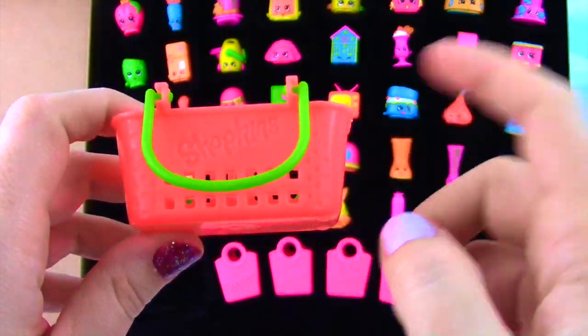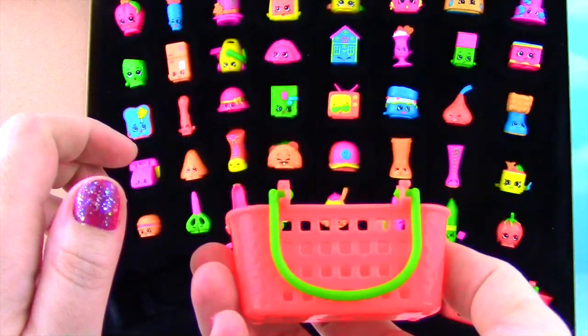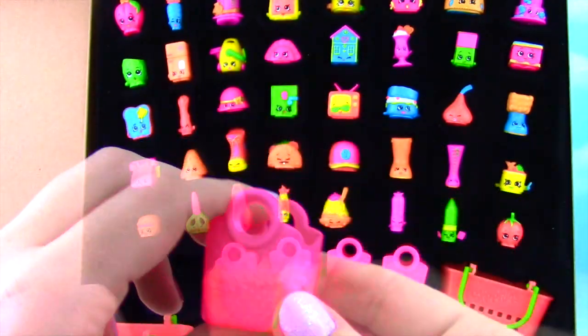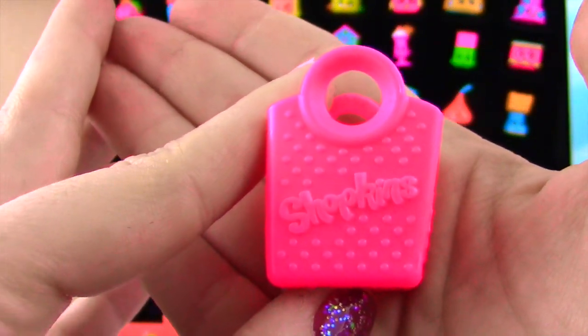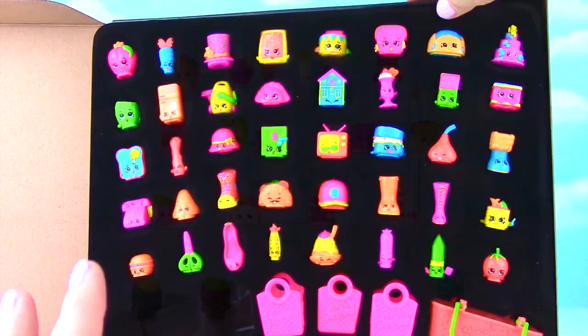Check out the basket — it is a neon orange with a neon green handle! It is super cool! And the bags are this bright neon pink. They are super awesome! If you're like me, I bet you can't wait to check out each one of these. Let me get them out!